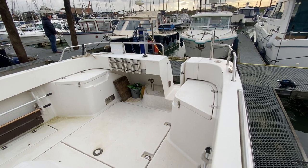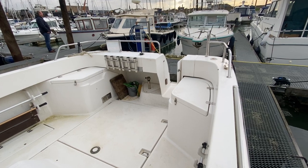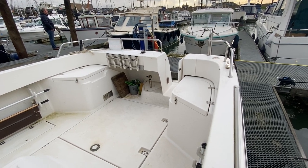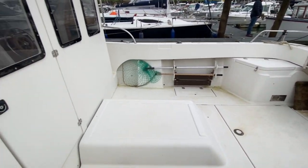There are two cockpit lockers either side for storage. One contains the gas bottle, and there's a bench seat that goes across the back. As you'll see from the interior video, all the cushions are there to make it nice and comfortable.